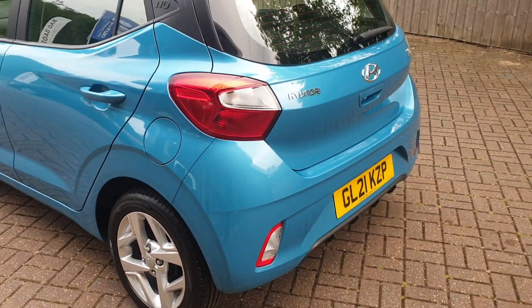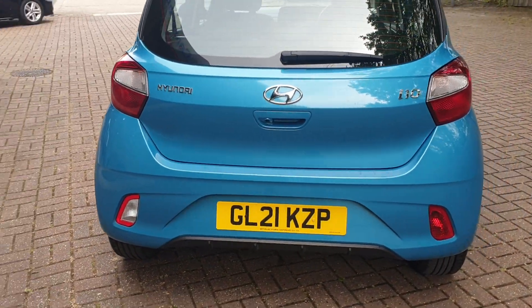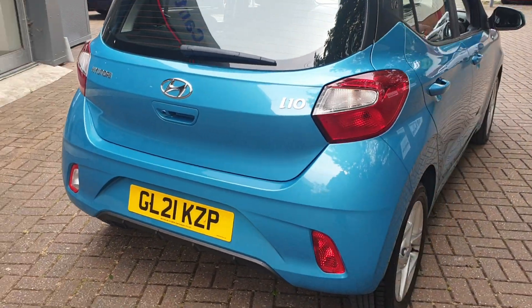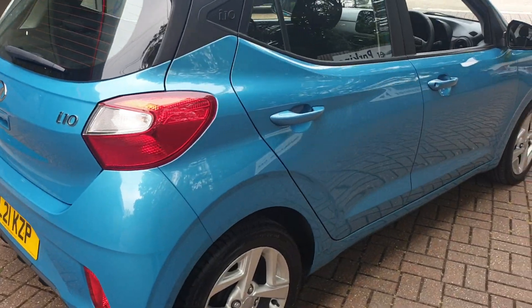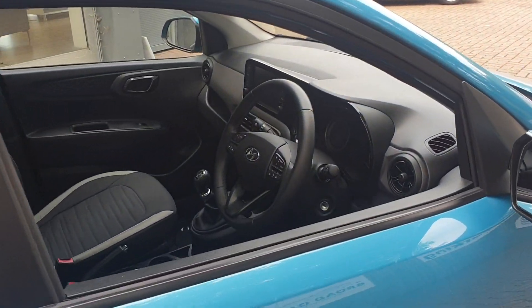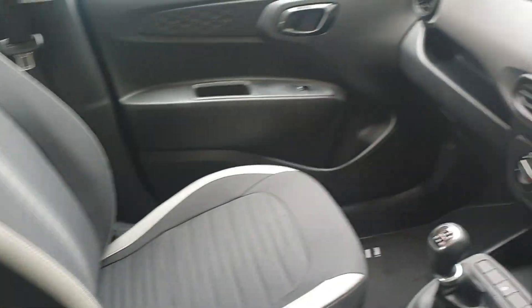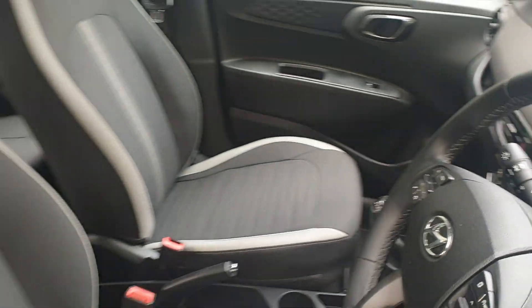It comes with Apple Play or Android Auto, a rear parking camera assist, DAB stereo, a multi-functional steering wheel, aircon, and electric mirrors.